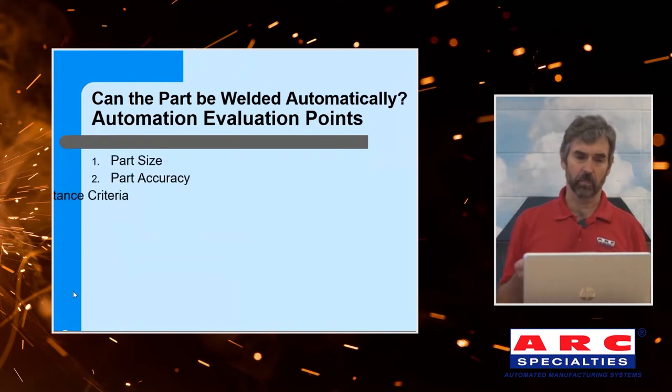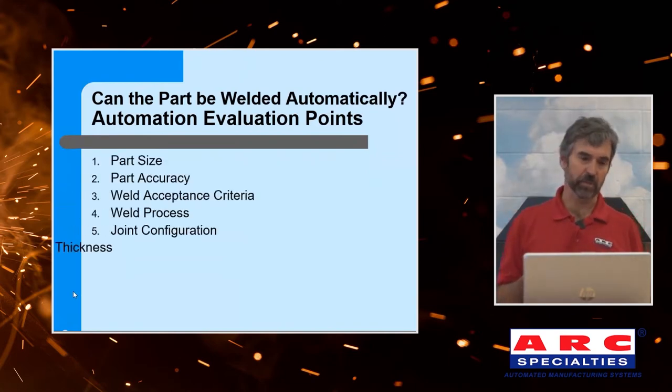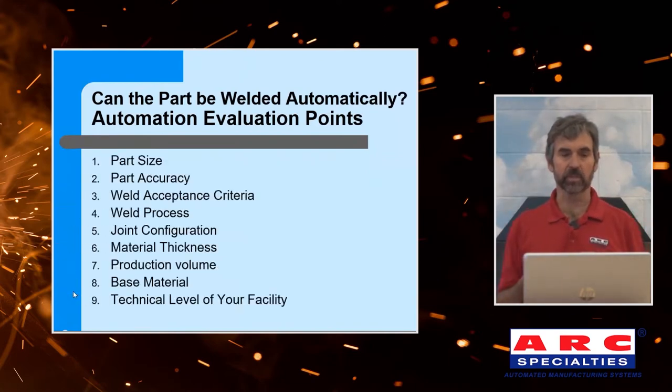So these are the points that I like to look at: part size, part accuracy, weld acceptance criteria, welding process, joint configuration, material thickness, production volume, base metal, and the technical level of your facility. Let's look at each one of these independently.